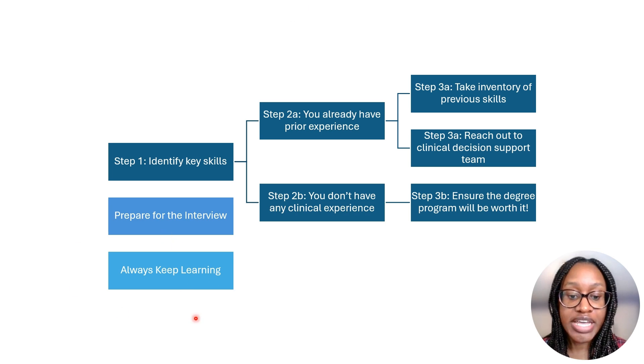Finally, step number four: always keep learning. This field is rapidly changing and keeping informed is important when it comes to the latest emerging trends, especially with how artificial intelligence will be integrated into the healthcare field in the future. Keep reading, listening to podcasts, and subscribing to YouTube channels like this. I'll leave a link to my newsletter in a pinned comment where I provide regular monthly information on how to break into the field of health informatics and how to keep learning in the field.